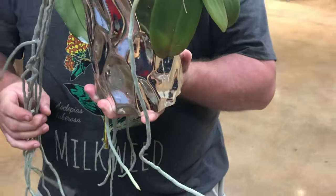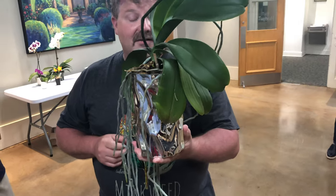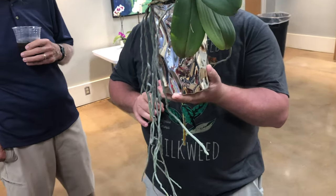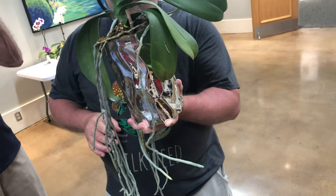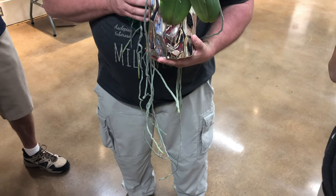What kind of container are you thinking? Well, depending on your conditions, this is so basket-worthy. That's what I was thinking. It's at a doctor's office — it's just a perfect window. If it's a perfect window, you could try a basket full of sphagnum.